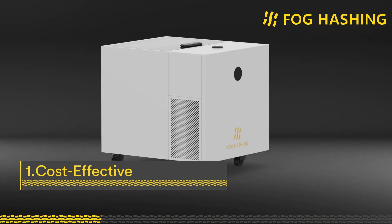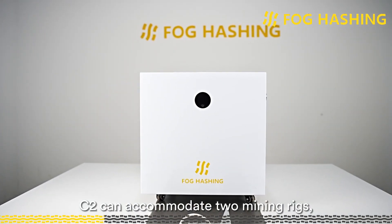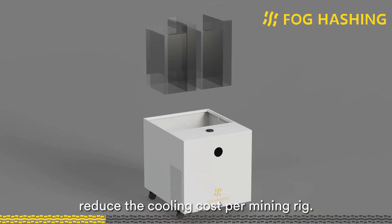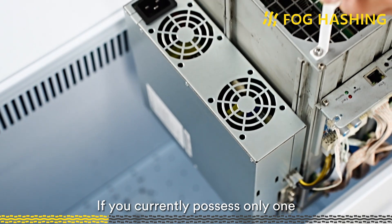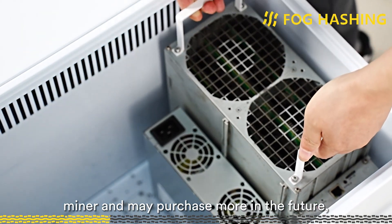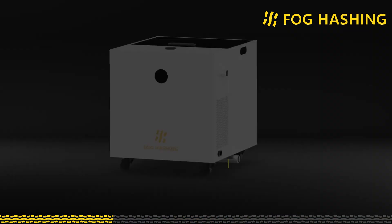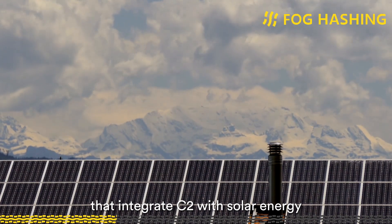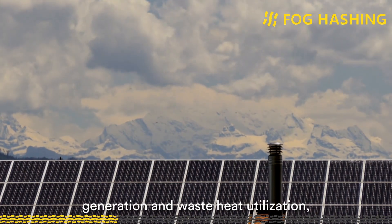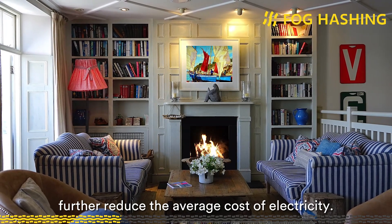First, it's cost-effective. Compared with C1, C2 can accommodate two mining rigs, which considerably reduces the cooling cost per mining rig. If you currently possess only one miner and may purchase more in the future, C2 is also a perfect match. Second, further cost reduction: we offer accessories that integrate C2 with solar energy generation and waste heat utilization, which can further reduce the average cost of electricity.